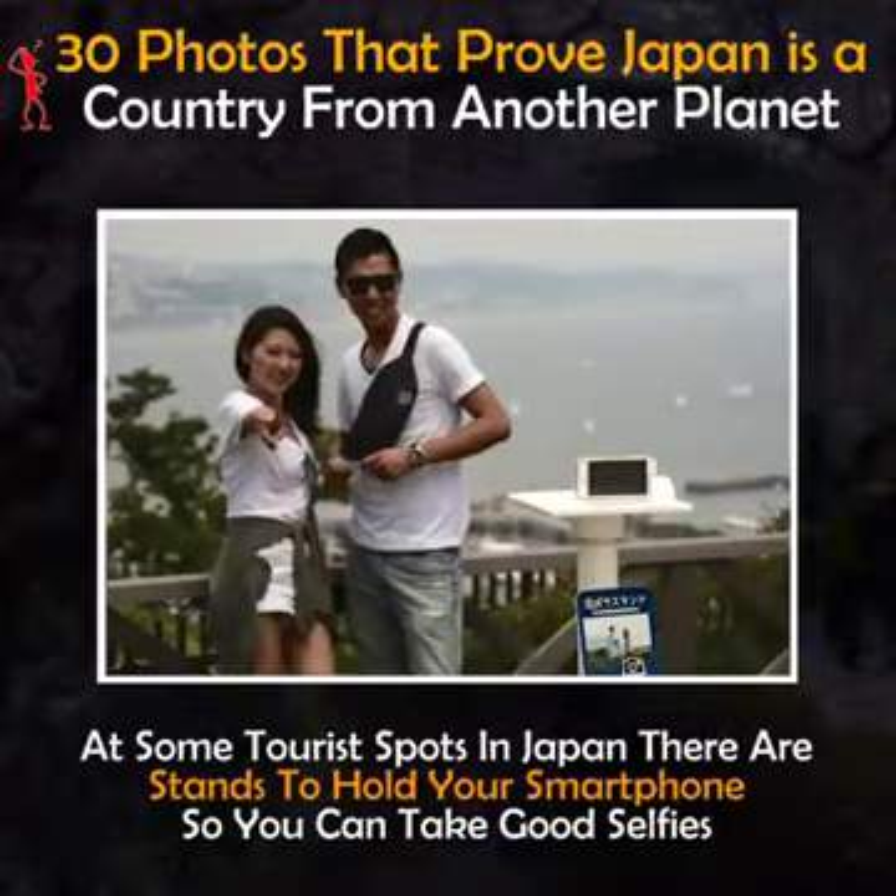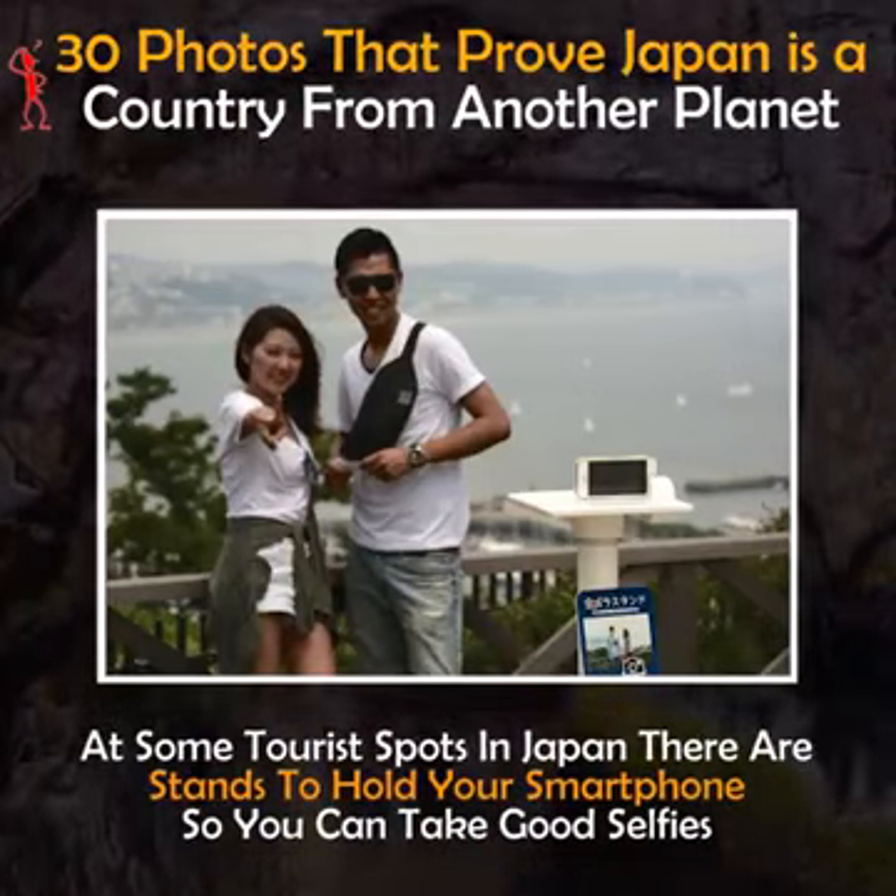At some tourist spots in Japan there are stands to hold your smartphone so you can take good selfies.